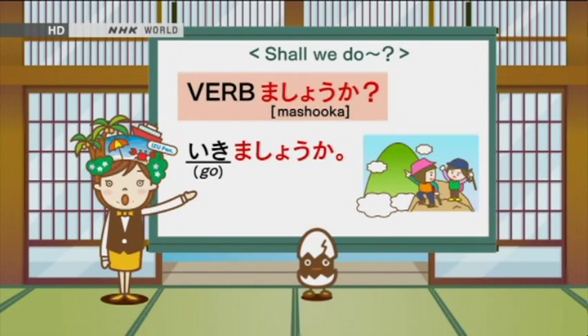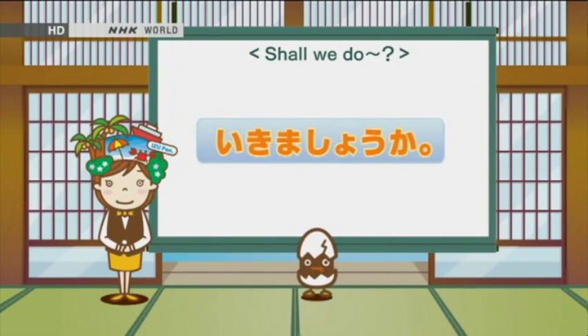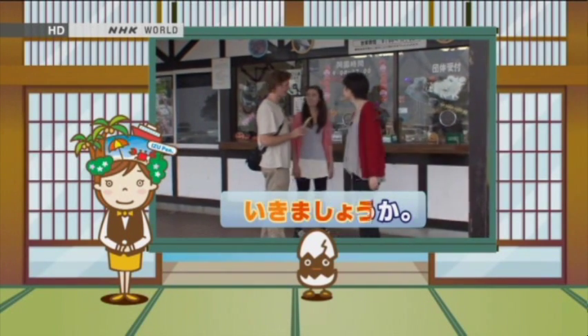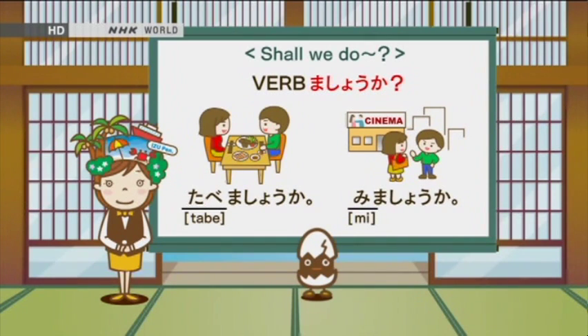You can add か after ましょう to make the sentence into a question. For example, いきましょうか means 'Shall we go?' Let's practice! いきましょうか。 Let's try using other verbs. How do you say 'Shall we eat?' 食べましょうか。 How about 'Shall we see?' 見ましょうか。